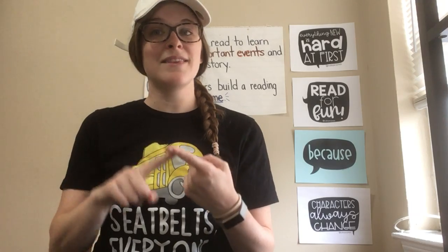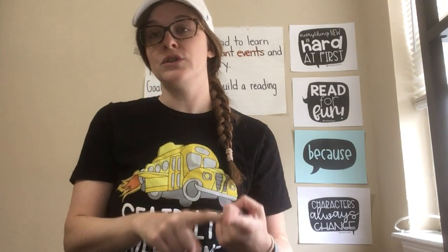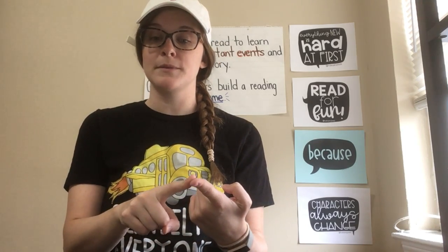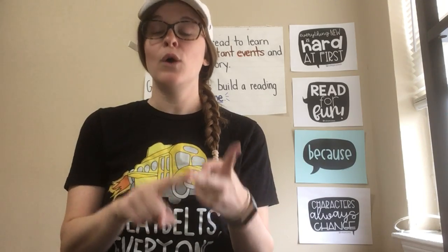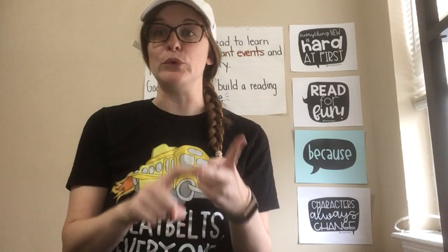First, you're going to think about your reading history — books you've finished, and the pace that you've been reading, so that's how fast you were finishing those books. And then you're going to set some goals by asking yourself this question: what kind of reader do you want to be?